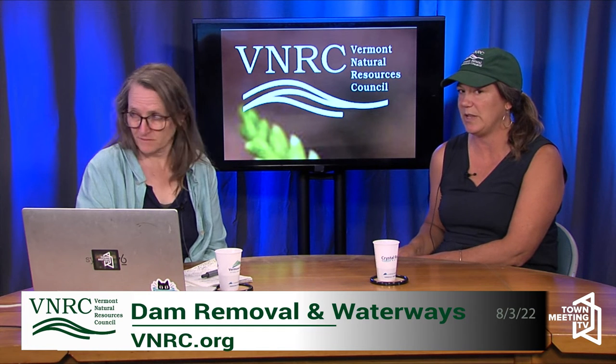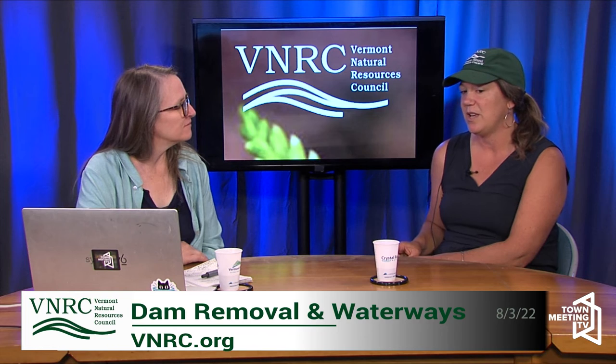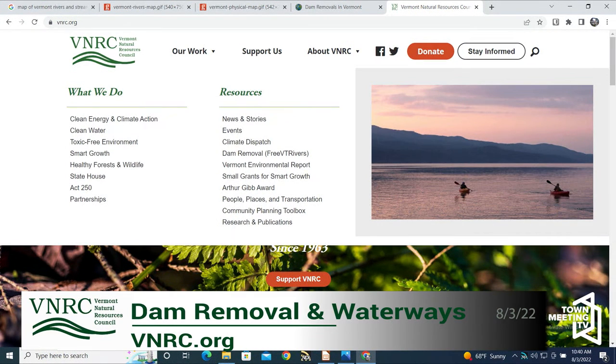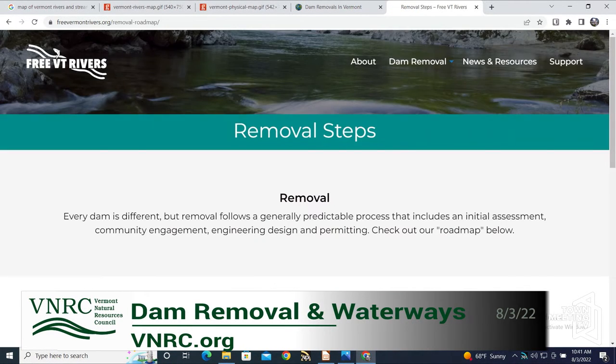I hadn't actually removed a dam until two years ago, but I had a strong water resource science background as a consulting scientist in wetlands and wildlife, and was excited to jump into this role. There was a huge need throughout the state given the number of dams that are derelict, in disrepair, and causing a public hazard. Part of that position — I chair the Vermont Dam Task Force, which is a coalition of scientists, private folks, and state and federal regulators.